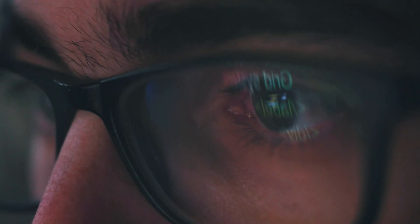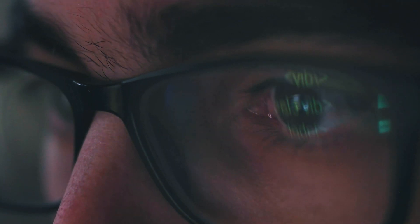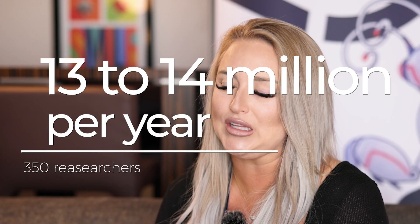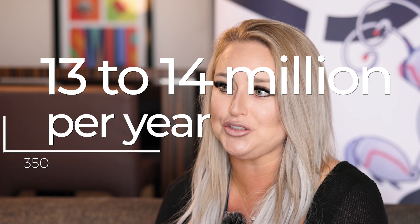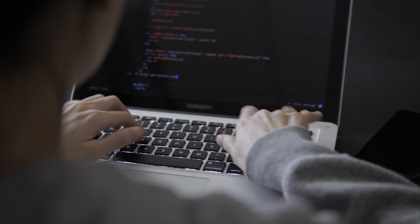The Microsoft bounty program the last few years has paid out roughly $13 to $14 million per year to over 350 researchers each year. We offer awards between $500 and $250,000 per report. I'm very excited to report that we've actually now partnered with almost 10,000 researchers throughout the entirety of the Microsoft bug bounty program.